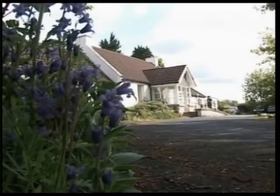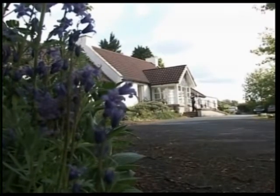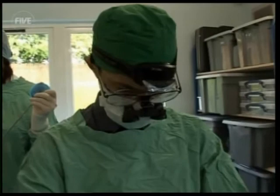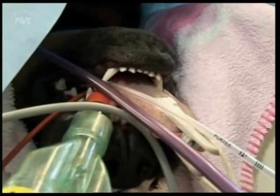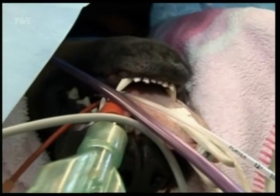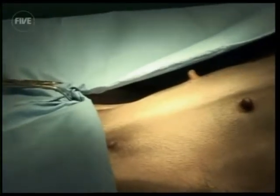Meanwhile, five minutes away at his veterinary surgery, SSPCA vet Romaine Pizzi is preparing to operate on Molko, a Rottweiler. She was adopted from the SSPCA five months earlier, and since then has suffered many phantom pregnancies.